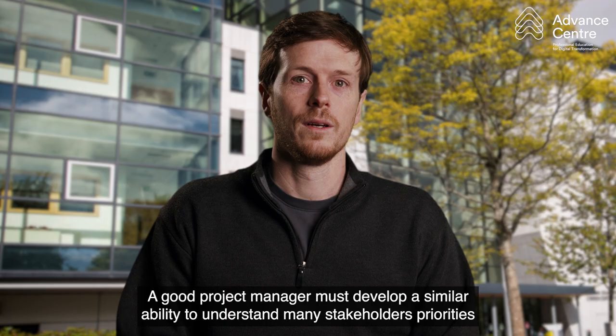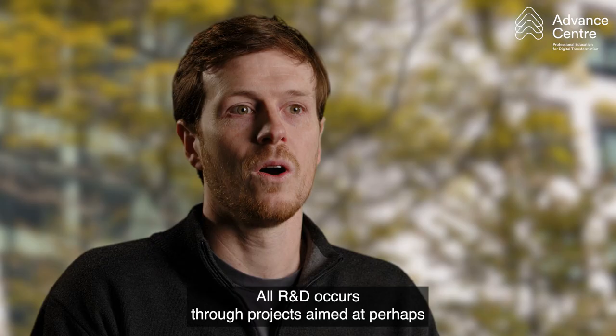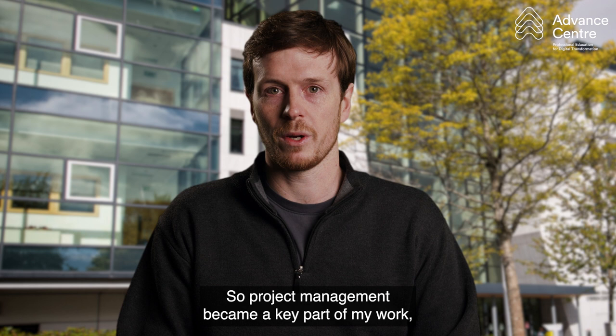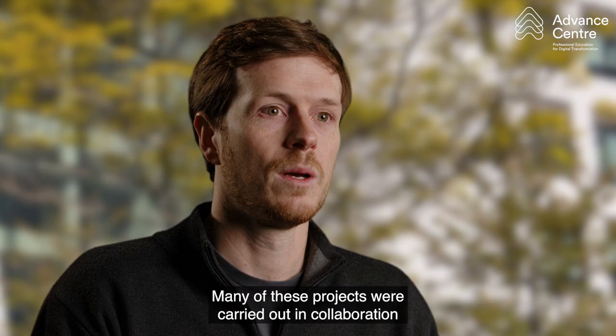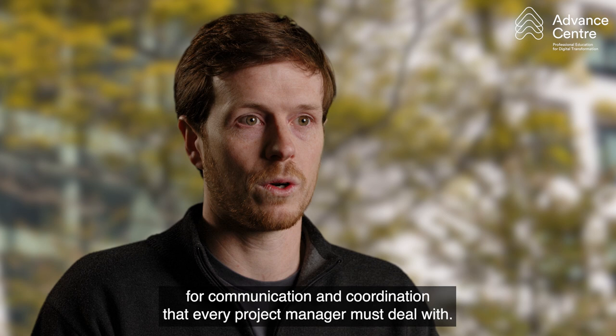A good project manager must develop a similar ability to understand many stakeholders' priorities and other factors that contribute to the success of their project. All R&D occurs through projects, aimed at perhaps solving a certain problem or improving a product or process, so project management became a key part of my work, and I naturally developed an interest and experience in project management approaches to try to maximise success and efficiency. Many of these projects were carried out in collaboration with other companies around the world, introducing further challenges for communication and coordination that every project manager must deal with.